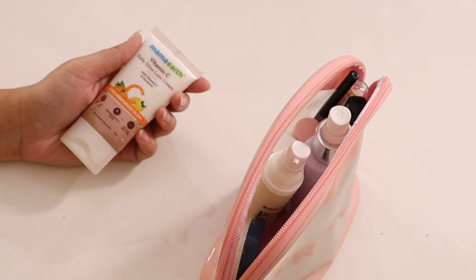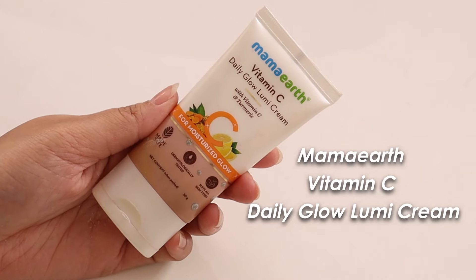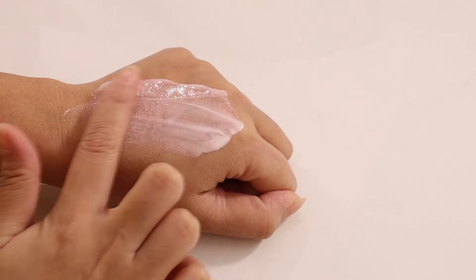Since I have dry skin and don't like to use a highlighter, I like my skin to glow from inside — that's why a strobe cream is a must for me. This is Mama Earth Vitamin C Daily Lumi Cream. It gives a pinky glow and I really like it. It's lightweight, almost gel-like in texture, so if you have oily skin you can also use it. There are other options in lumi cream you can explore if you don't want to use Mama Earth.